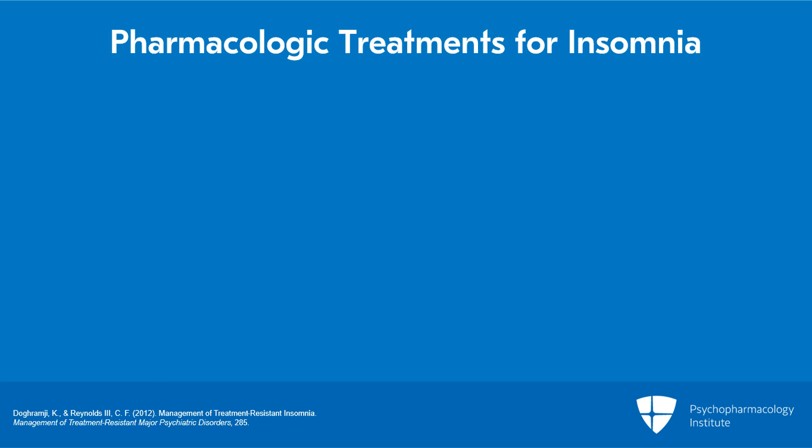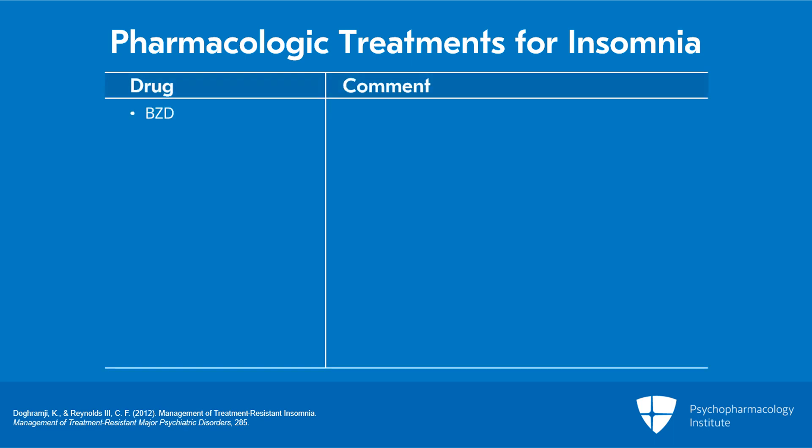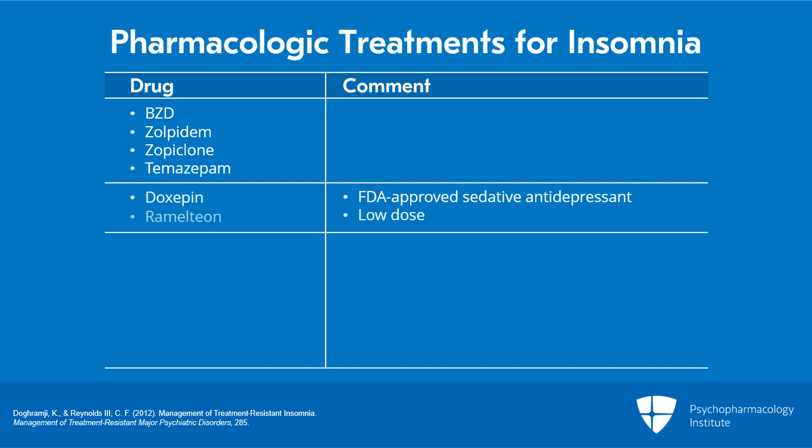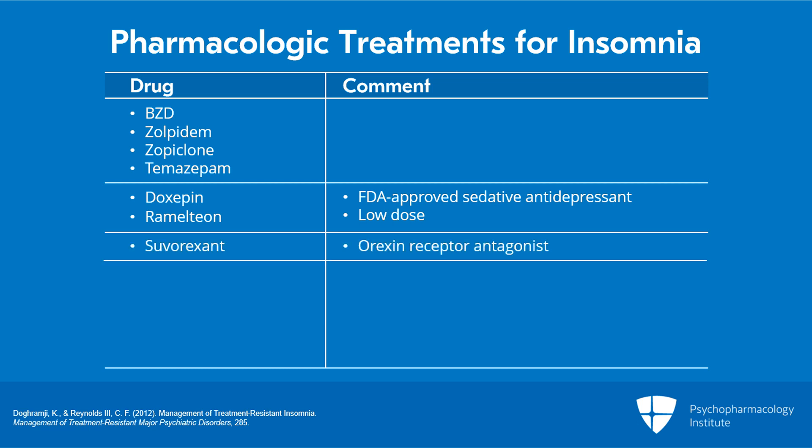There are several classes of pharmacological treatments for insomnia disorder, ranging from benzodiazepine receptor agonists and the so-called Z-drugs like zolpidem or zopiclone, other benzodiazepines specifically for insomnia such as temazepam, FDA-approved sedative antidepressants such as doxepin in low dose, ramelteon, and a newer agent, suvorexant, which is an orexin receptor antagonist.